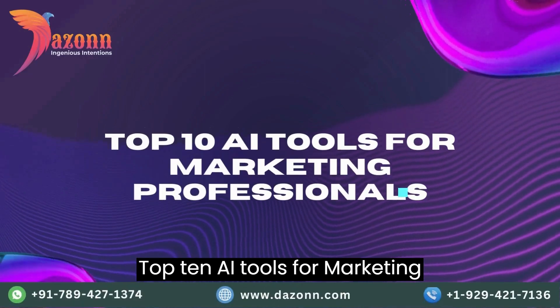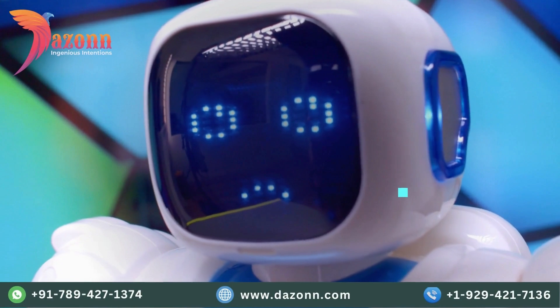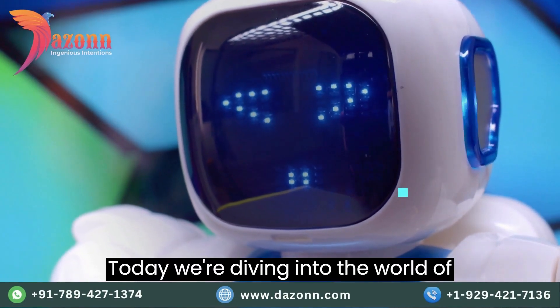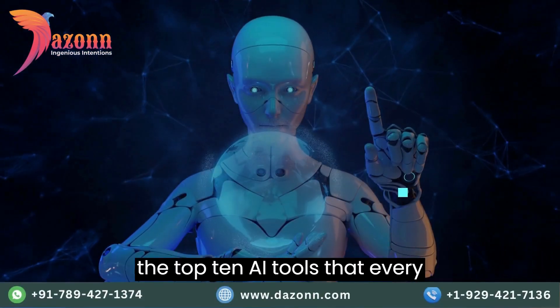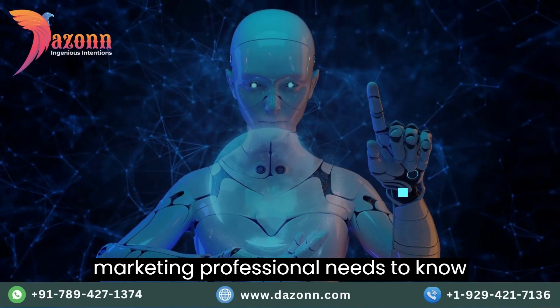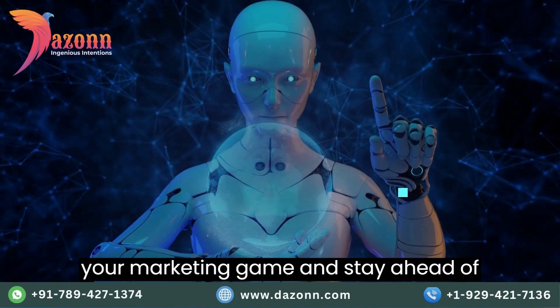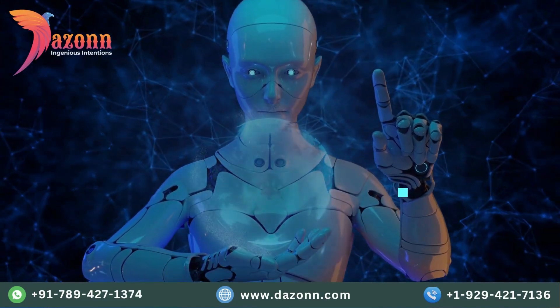Top 10 AI tools for marketing professionals. Hey there, marketing maestros. Welcome back to our channel. Today, we're diving into the world of artificial intelligence and bringing you the top 10 AI tools that every marketing professional needs to know about. Get ready to supercharge your marketing game and stay ahead of the curve. So let's jump right in.